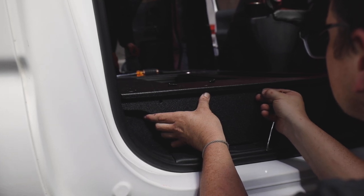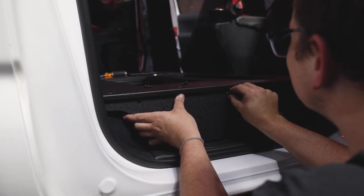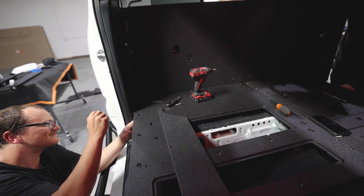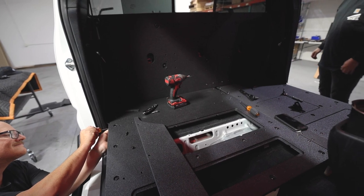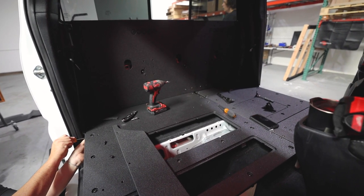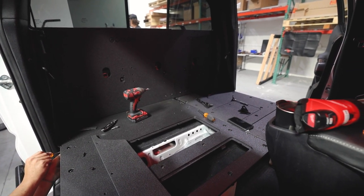If you guys haven't heard, we recently picked up a little puppy — her name is Soda. She's a boxer and she's little now, but soon she's going to be really big. This is definitely going to come in clutch because now she's going to have a lot of room in the back. We're going to have our bed, the fridge next to her — it's just going to make it an overall more functional environment for not only the dog but for us when we're camping.